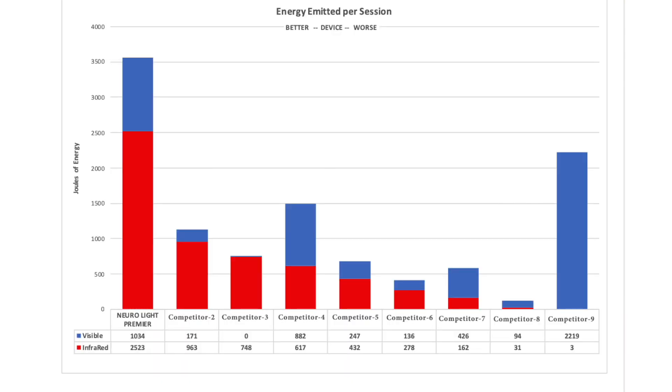Even though these are the actual devices being sold on the market, we've concealed the names so we don't have angry manufacturers knocking on our door. This graph shows nine different infrared light therapy devices. The red bar indicates the amount of energy emitted by infrared light, measured in joules. The unit to the far left — Neural Light — outperformed the other eight units by emitting over 2,500 joules of infrared light. The second-best performer emitted only 963 joules. The device at the far right — competitor number nine — put out a pathetic three joules of energy for near infrared light. The remainder of the light was from red light, which is completely ineffective for peripheral nerve repair.